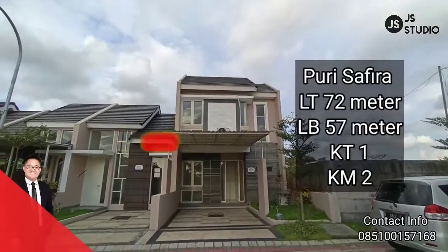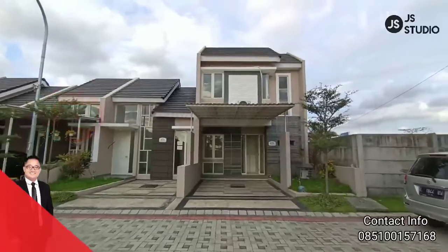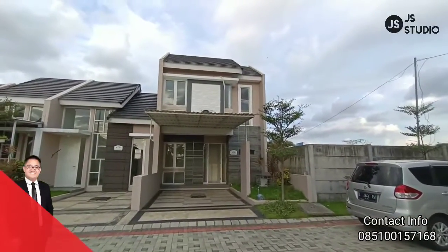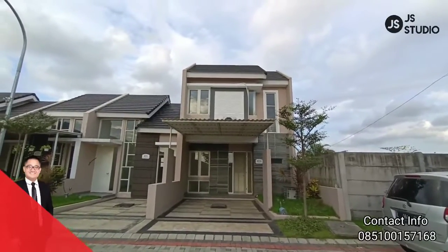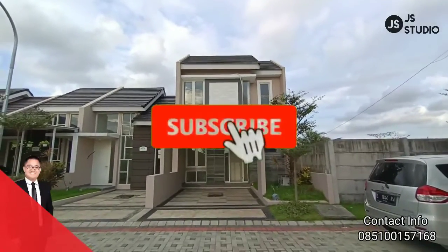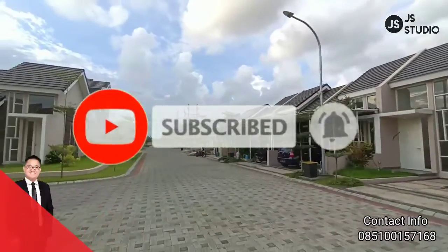Selamat datang di YouTube channel saya yang tertera pada layar kaca Anda. Saat ini saya berada di sebuah rumah, yaitu di perumahan Puri Safira, tepatnya di klaster Sanaya. Kita lihat road jalannya — ini sangat lebar.